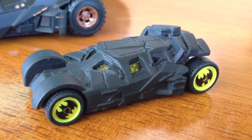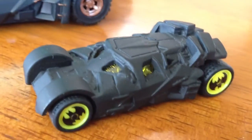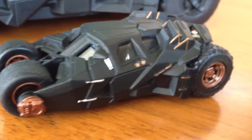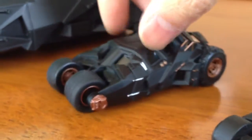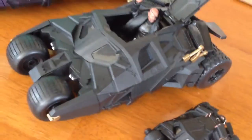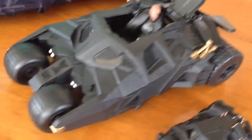Here we go. So this is the 1:64 scale Hotwheels. Next we have the 1:50 scale, also by Hotwheels. Unfortunately no working parts on this one, and it rolls pretty good.